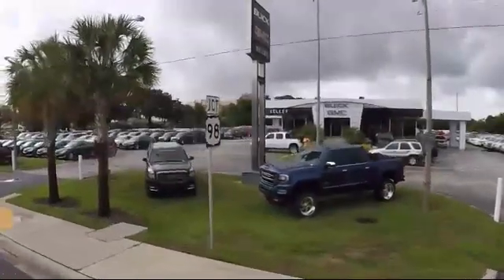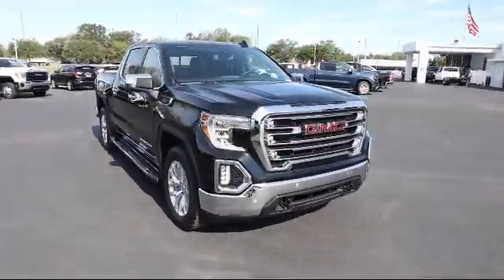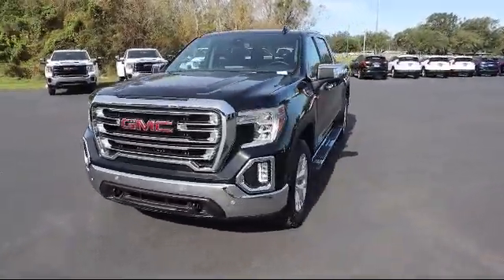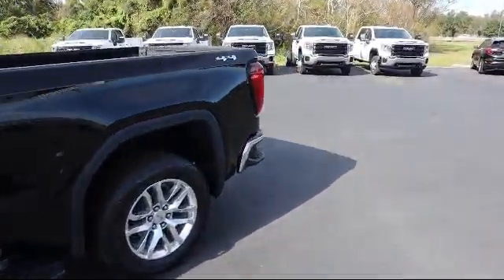Welcome to Kelly Buick GMC, and here's a look at another one of our great vehicles in our inventory. It comes equipped with following distance indicator, trailer tire pressure monitor system, max trailering package, automatic stop-start, HD rear vision camera, and forward collision alert.